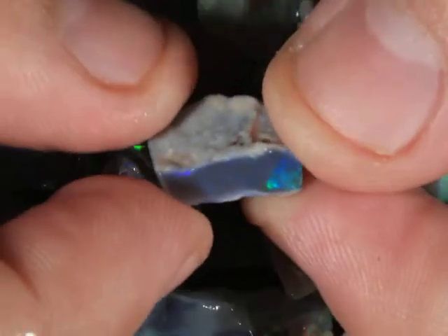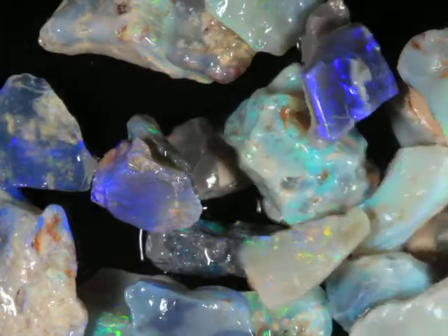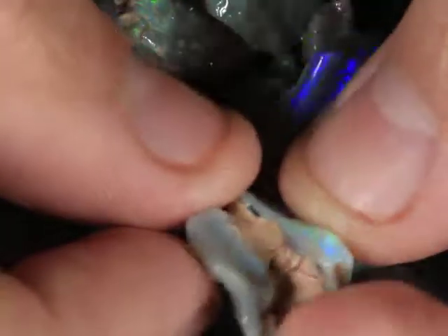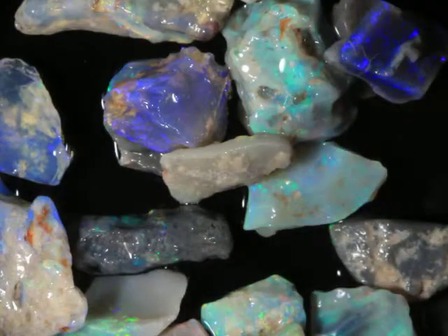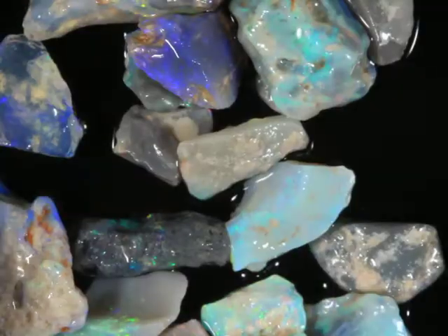When I'm grading all of this material, the 7 and 8 is the stuff that I grade last. It essentially goes into one big pile, and what's left is the 7 and the 8 material after all of the other grades are picked out. And if I think that the stones have a chance to cut a commercial stone, they go in the number 7 pile. And if I think that there's probably no chance of it cutting a commercial stone, but it still shows color, it goes in the number 8 pile.